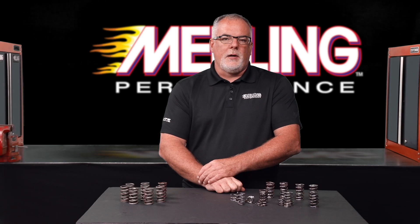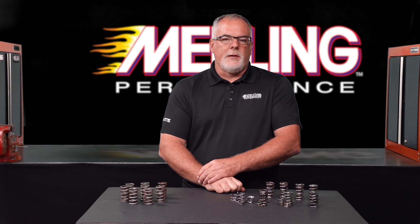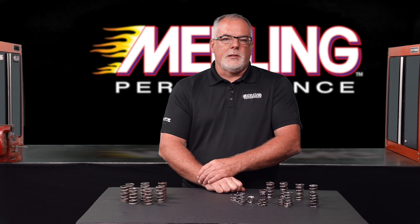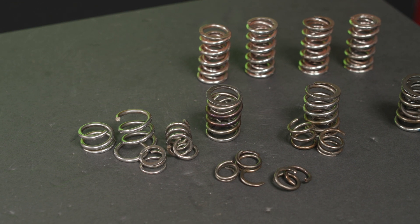We installed eight of our competitor's springs for testing. One of the springs failed at 4.7 million cycles, and an additional three springs failed at between 5.5 and 5.8 million cycles. With half of the springs failing, we ended the test.